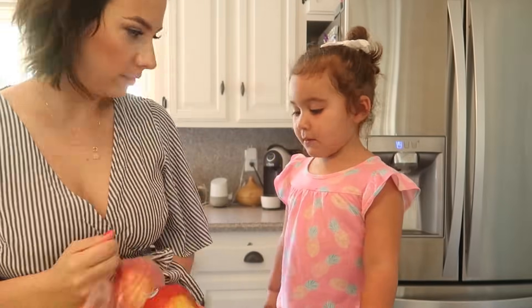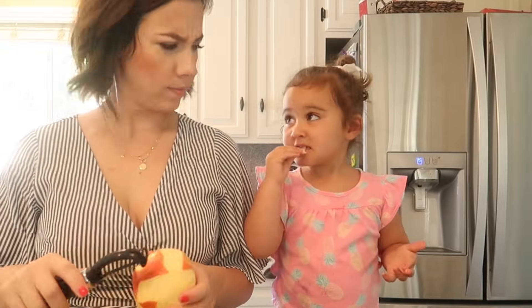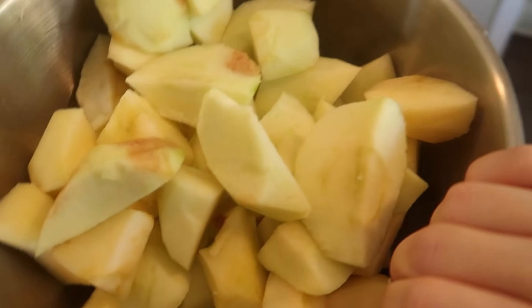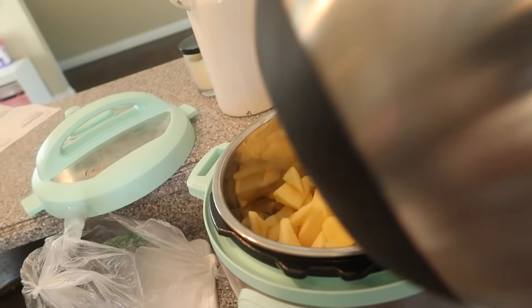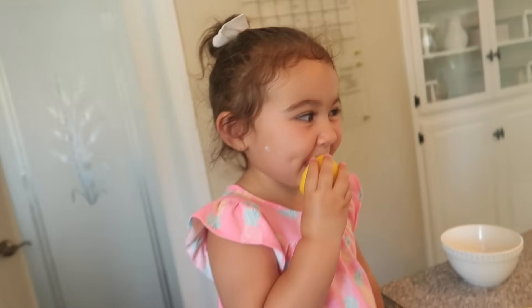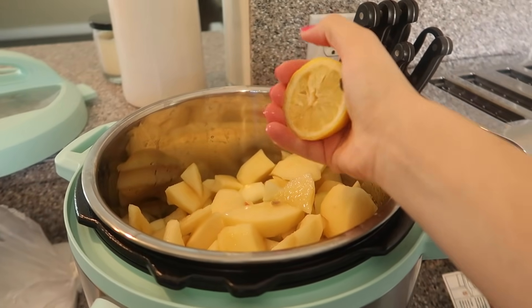For snack today I usually make my girls pretty much the same thing since it's easier. Today we made something in my new Instant Pot, which I'm absolutely obsessed with — I feel like I'm the last person to get one. It is absolutely life-changing; it makes dinners, lunches, anything in literally eight minutes. It's seriously like witchcraft — I don't understand how it works, but it's amazing.